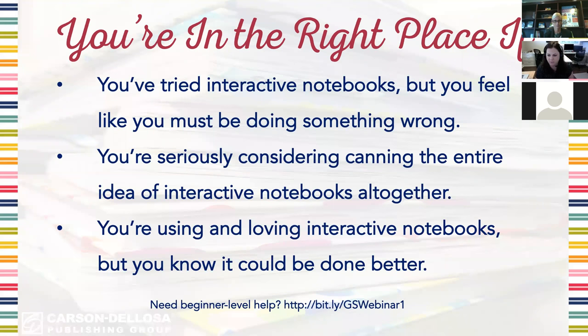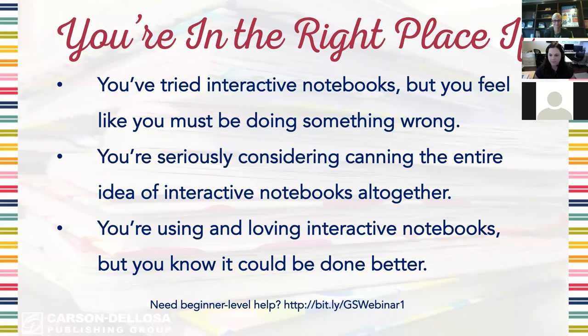Part one is available to watch anytime for free and I've got the link for that at the bottom of the screen. I'll give that to you again at the end of the webinar so don't worry about jotting it down right away. I want to take a minute to go back and let you know what was discussed in that first webinar in case you feel like there are some holes in this one, and if you've already seen it, it's just a little refresher.